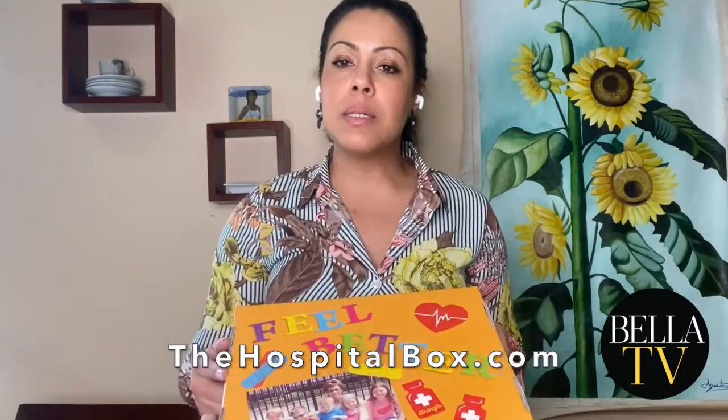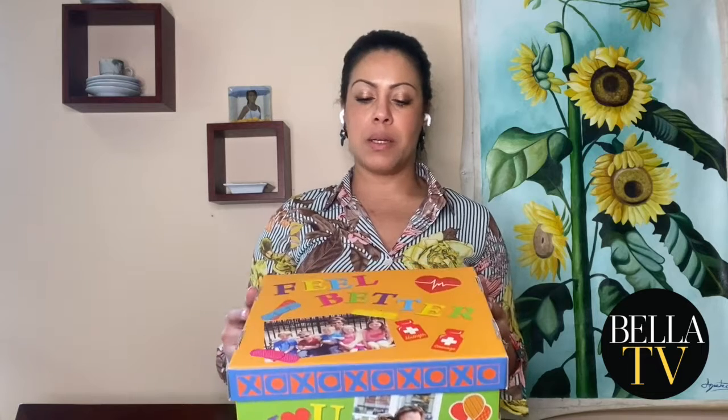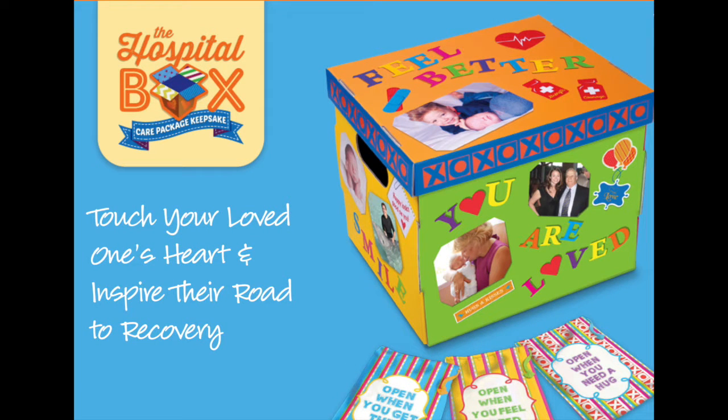Last and certainly not least is the Hospital Box. I wanted to leave this for last because I was really, really touched when I opened the box when I received this. When you open it up, it looks like this, and there are so many different components to it. But if you have a loved one, especially a child that has been hospitalized — whether it's because of chemotherapy or now with this world pandemic that we're all going through — this is actually one of the most thoughtful gifts that I could even imagine giving and also receiving. It has so many different ways for you to really make it super special, and so many different activities that the person who is in need of a pick-me-up can do.